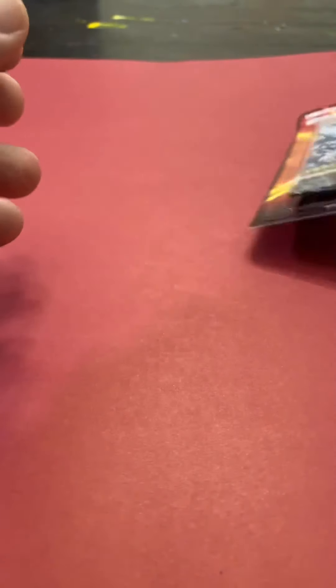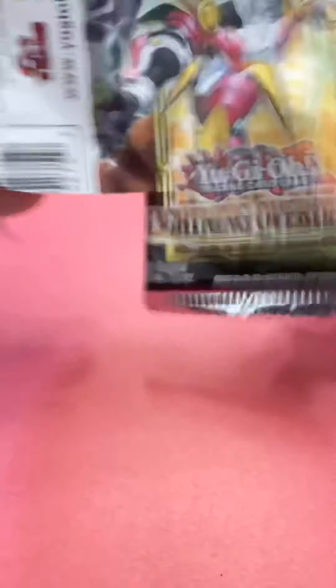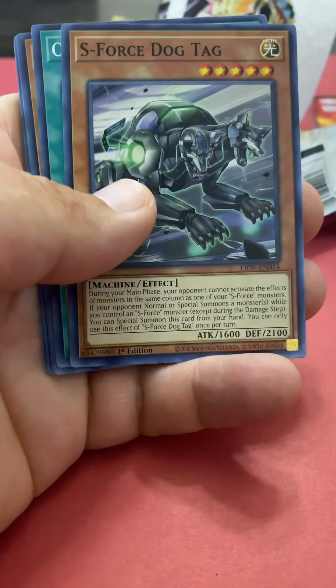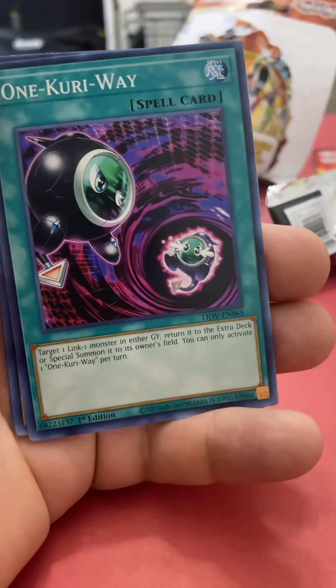I think we'll do the Ancient Guardians last since I only have one of those. The Lightning Overdrive packs have nine cards per pack, and it is one foil card per pack. Let's see what we got. It's been a long time since I did anything with Yu-Gi-Oh!, but they do have some pretty cool cards.